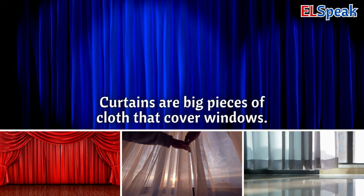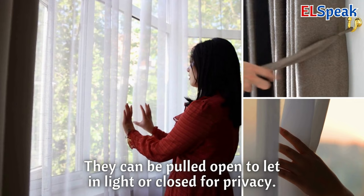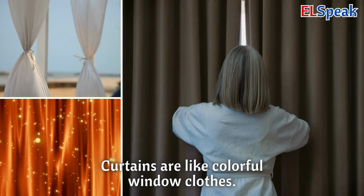Curtains. Curtains are big pieces of cloth that cover windows. They can be pulled open to let in light or closed for privacy. Curtains are like colorful window clothes.